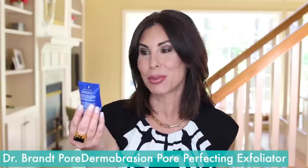In this Ziploc bag — because I cut my products open — we have a favorite, always on repeat. Already have another one in my shower: Dr. Brandt Pore Dermabrasion Pore Perfecting Exfoliator. My exfoliator of choice. I actually use it every single day in the shower. That could be too much exfoliating for some, but not for this sister.